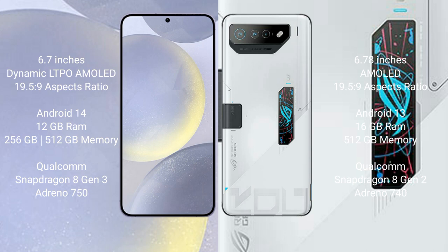Samsung Galaxy S24 Plus runs on the Android 14 operating system. Asus ROG Phone 7 Ultimate runs on the Android 13 operating system.